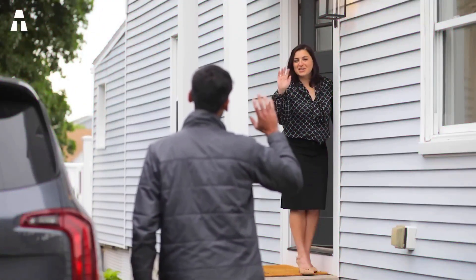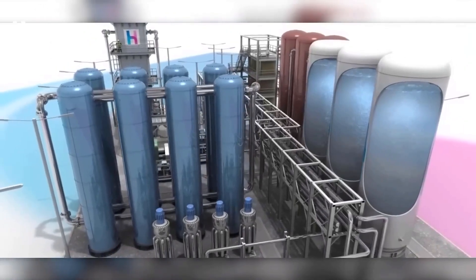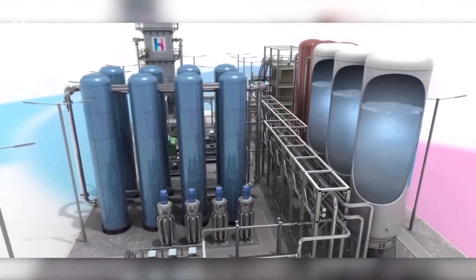Hello everyone, welcome to our intake channel. Today we're going to talk about this CO2 battery that could revolutionize the future of energy storage.